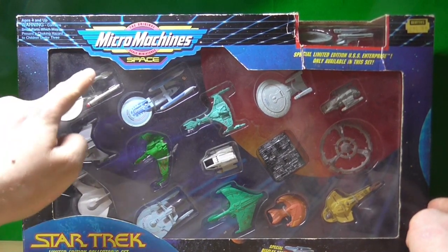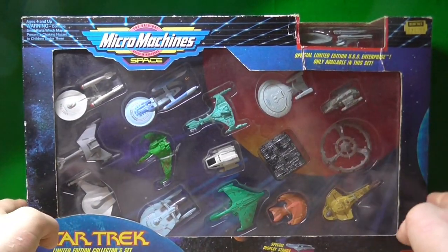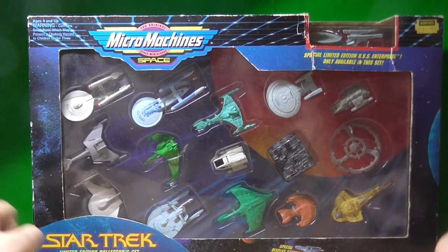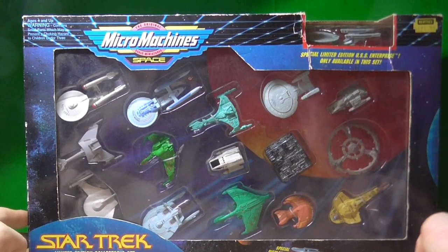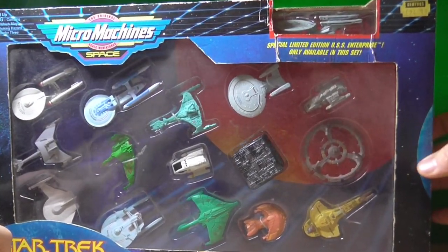What I've just noticed is that these three, the way they're done, is how they're released in the individual sets. But this is the Limited Edition Collector Set. I had no idea that Micro Machines was made by a company called Galoob. So we'll do a bit of an unboxing and I'll show you the actual ships.